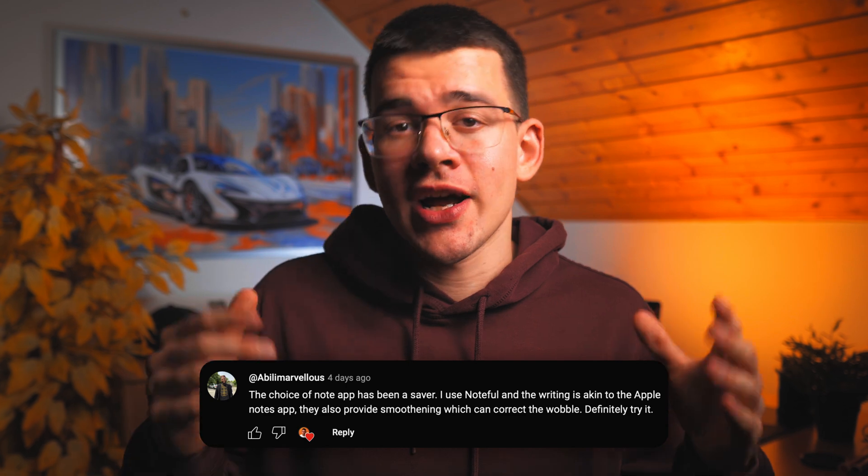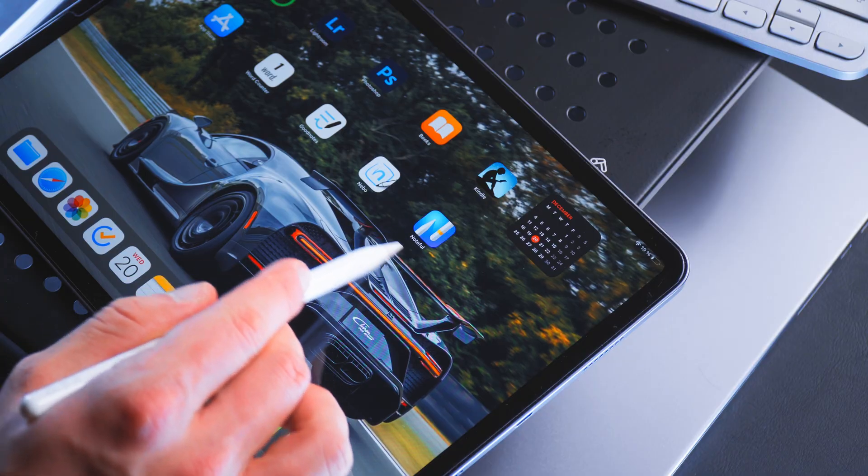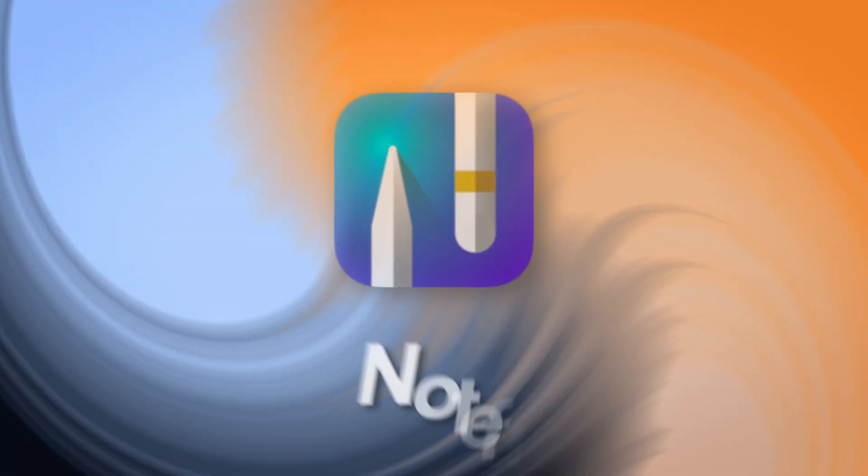Lastly, we have my brand new favorite. A big thank you to Billy, who mentioned this in the comment section on one of my last videos — I'm super grateful for this. Because this app does pretty much everything right. It's called Noteful.